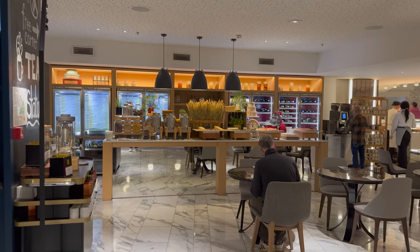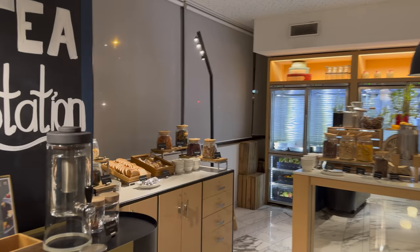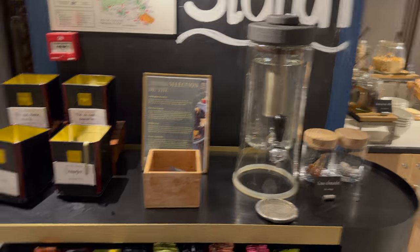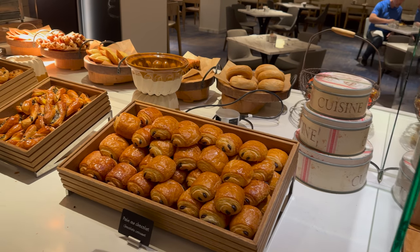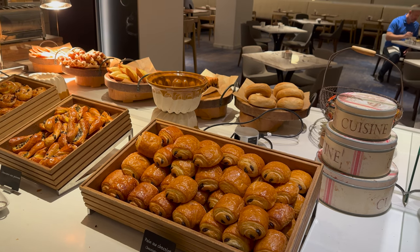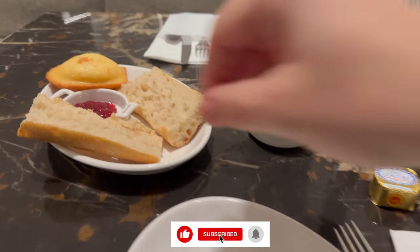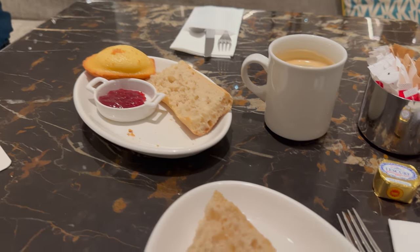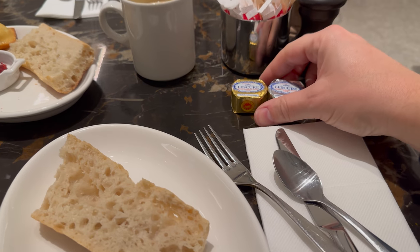There are machines with takeaway cups dotted around. There's a gluten-free section, teas, and plenty of pastries. The madeleines are delicious — couldn't resist. I got some baguette and a madeleine, some strawberry jam, and the yummy butter.